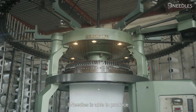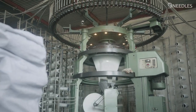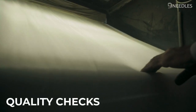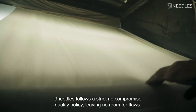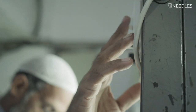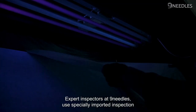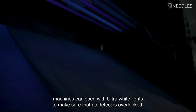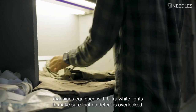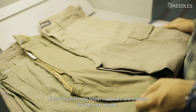Nine Needles is able to produce as much as 200-plus kilograms of greige fabric each day. Nine Needles follows a strict no-compromise quality policy, leaving no room for flaws. Expert inspectors use specially imported inspection machines equipped with ultra-white lights to make sure that no defect is overlooked, ensuring that only the finest materials are chosen for the next phase.